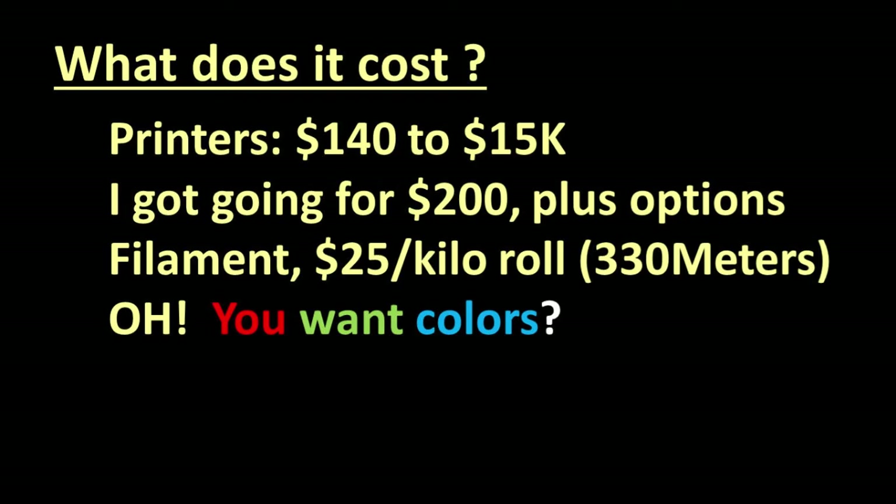You can sometimes buy filament in multi-packs with multiple colors, but sometimes the quality is not as good — the loops of filament on the rolls can stick to each other and not feed properly into the extruder. Good filament in multiple colors can run several hundreds of dollars.